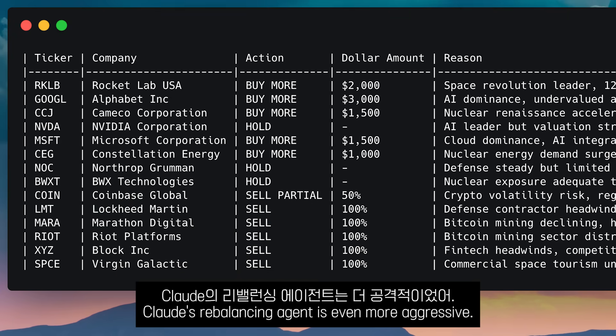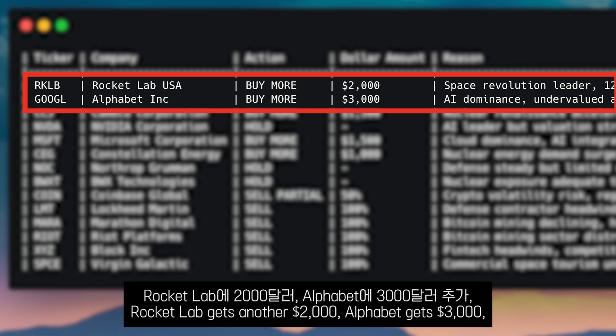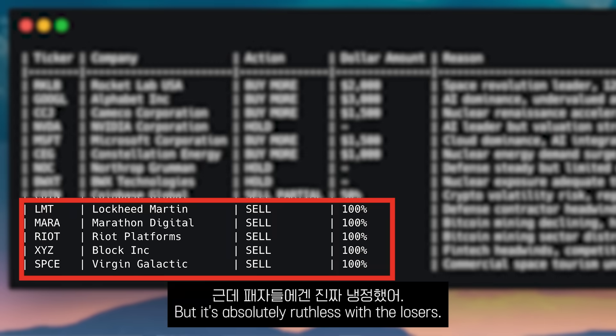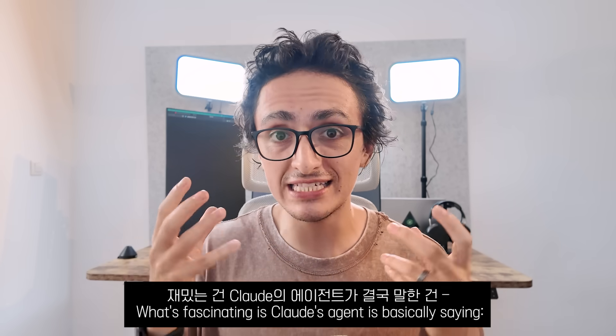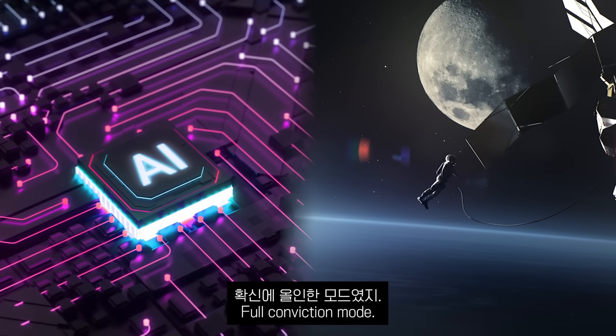After Claude uses the rebalancing agent, Claude's rebalancing agent is even more aggressive. It wants me to buy more of everything that's working: Rocket Lab gets another $2,000, Alphabet gets $3,000, and even underperformers like Cameco and Microsoft get fresh capital. The agent sees AI dominance and a nuclear renaissance accelerating. But it is absolutely ruthless with losers — sell everything: Virgin Galactic, Block, Riot Platforms, Marathon Digital, Lockheed Martin — all 100% sales. Claude's agent is basically saying: double down on AI and space, dump everything else. Full conviction mode.